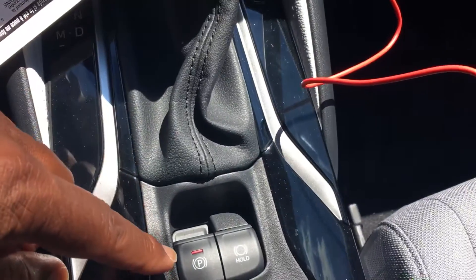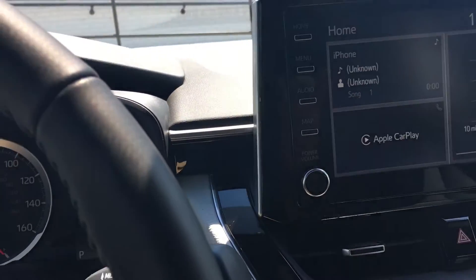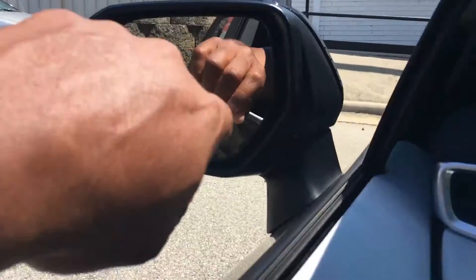Here we have the AC controls, the electronic parking brake, and brake hold. We also have the main USB port so we can use the Apple CarPlay function, and this vehicle does have blind spot monitoring.